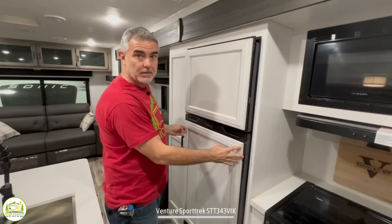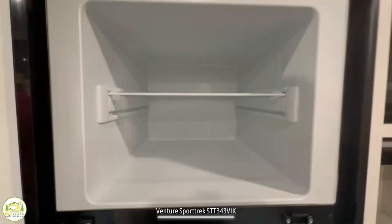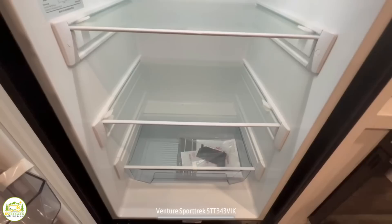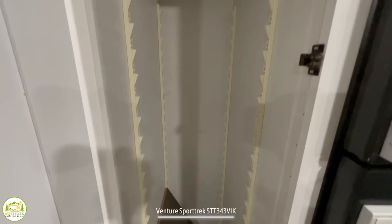Just past the range is the refrigerator, which has built-in cabinet panels on the front for that luxurious residential look. The refrigerator itself is very large with a nice deep freezer. This is a 12-volt refrigerator that runs on battery or shore power with a compressor-style motor that gets cold much faster. Right next to the refrigerator is a very large pantry cabinet with adjustable shelving from top to bottom.